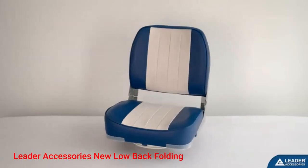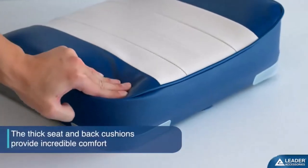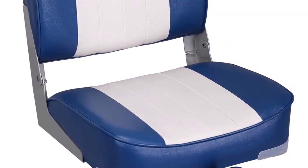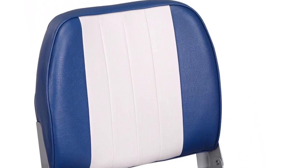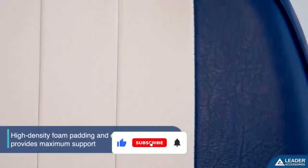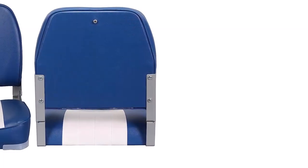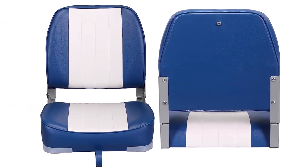Number 2: Leader Accessories New Low Back Folding. If you're looking for the most comfortable boat seat you can get for the lowest price, Leader Accessories New Low Back Folding Boat Seat fits the bill. Despite the fancy looks, it's the most affordable option on our boat seat reviews, and a steal of a deal given the quality and comfort level. It has a much higher back and deeper seat with plush padding, and is uniquely designed to mold to the contours of your body for extra comfort. Leader boat seats are known for high quality, and this seat is a superb example of that. The fabric is UV-treated marine grade vinyl.